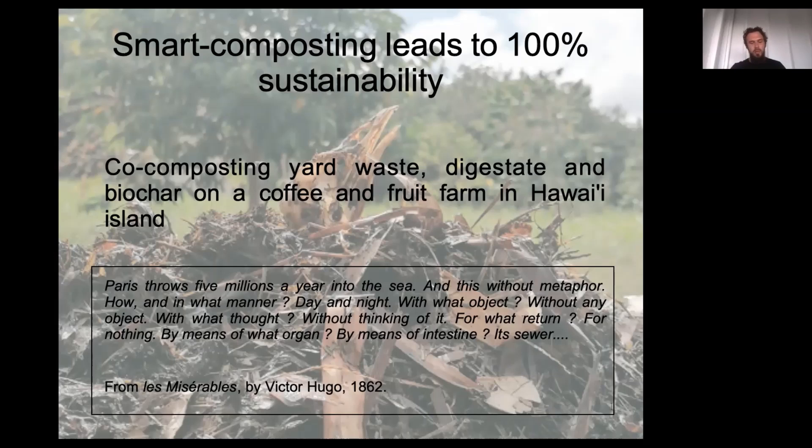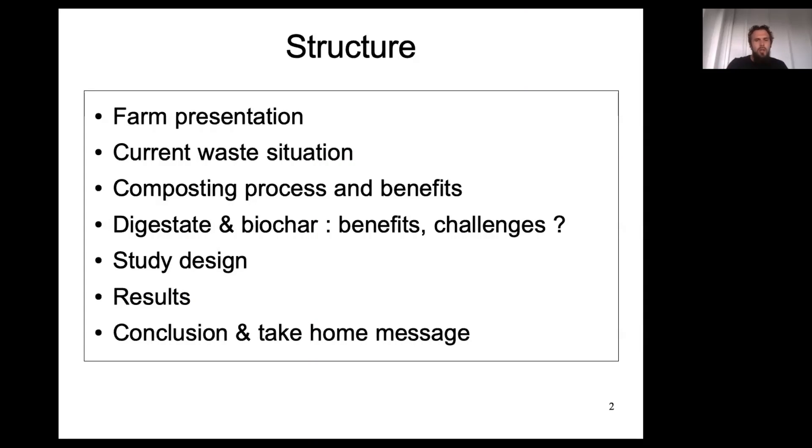I thought I would start with this passage because composting has been in human minds for a long time, and it can still be of great value to people, especially here on Hawaii Island. Now let's get started. I will begin with the farm presentation, the climate and crops being harvested.